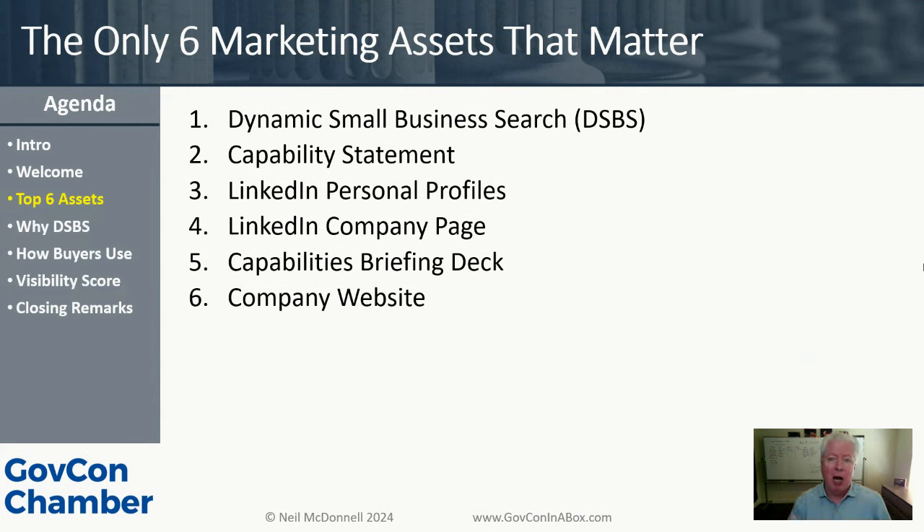Number four is the LinkedIn company page. This is where I'm looking at your company and asking: does it look like a real company? Is there credibility behind the person requesting a meeting? When somebody lands on your personal profile or company page, they're able to quickly — in seconds — learn enough about you to say yes, no, or refer you to someone. We have whole trainings on those kinds of things as well.